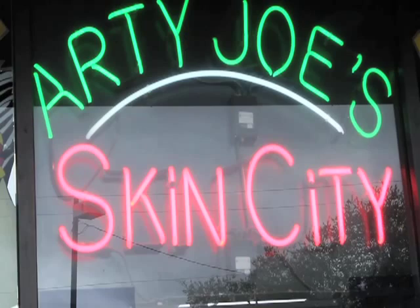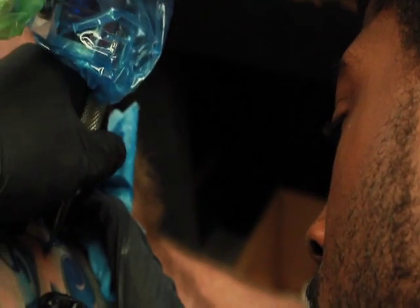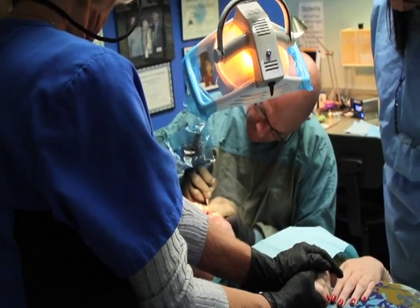This is Artie Joes Incorporated. We manufacture medical and cosmetic tattooing equipment, and we also make commercial equipment as well as different designs from solid blocks of metal. We've been tattooing literally around the world for the last 25 years, and to include cosmetic tattooing, 31 years.